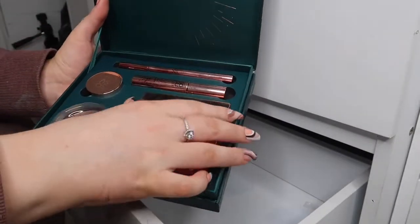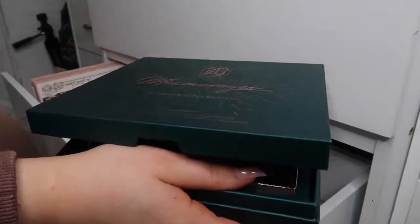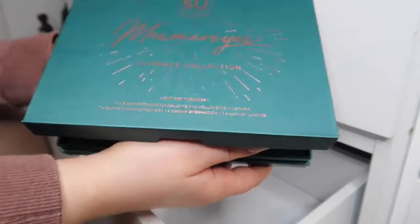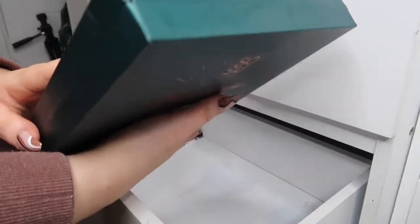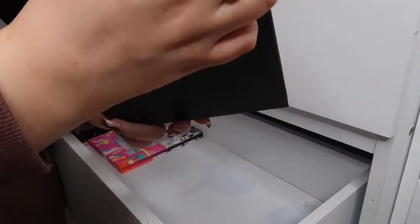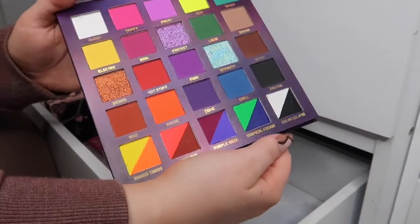I don't really use Soo anymore after what happened with her palette and the Kaylee MUA situation — I just stopped using them. I wasn't a massive fan of her products anyway and none of them were in my staple everyday routine. I got this as a gift at Christmas so I'm actually gonna give it to my sister.